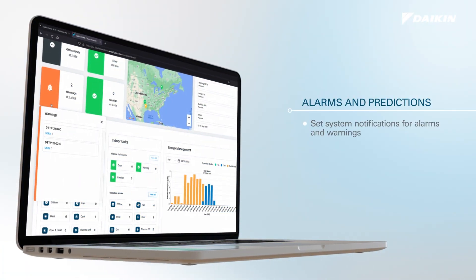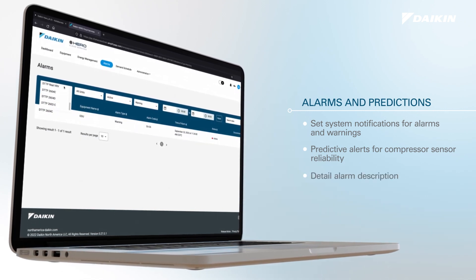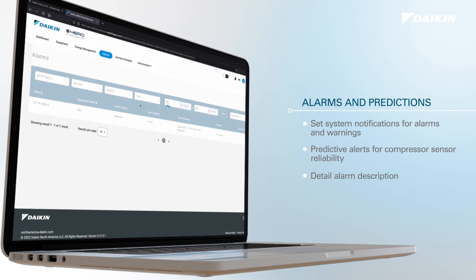HERO Cloud Services has implemented artificial intelligence to assist with failure prediction notifications. Alarm details provide a description of the alarm, giving users a closer look into the cause of the alarm and making it easier to troubleshoot and resolve the issue.